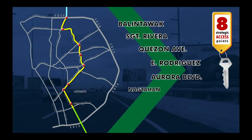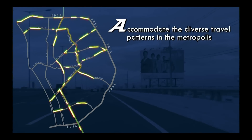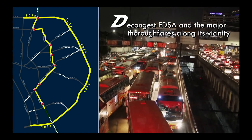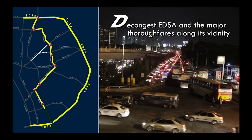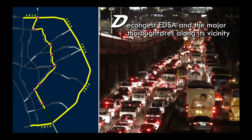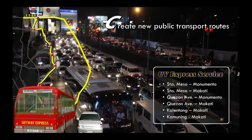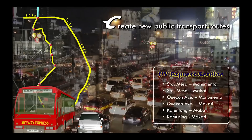All these 8 access points are designed to accommodate the diverse travel patterns in the metropolis, provide an alternate route to decongest EDSA and the major thoroughfares along its vicinity. We made sure that the public roads along its alignment shall continue to have the same number of lanes, so even non-users of Stage 3 benefit from its operation. They also create new public transport routes, giving more travel options to commuters and stretching the capacity of the existing public transport systems.